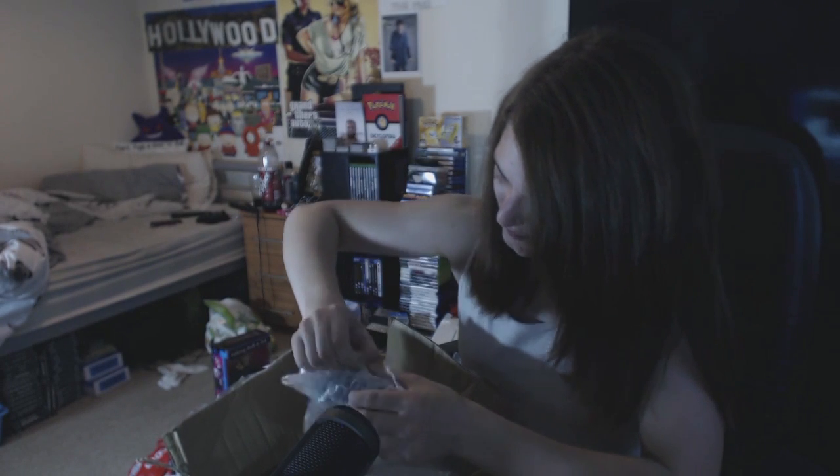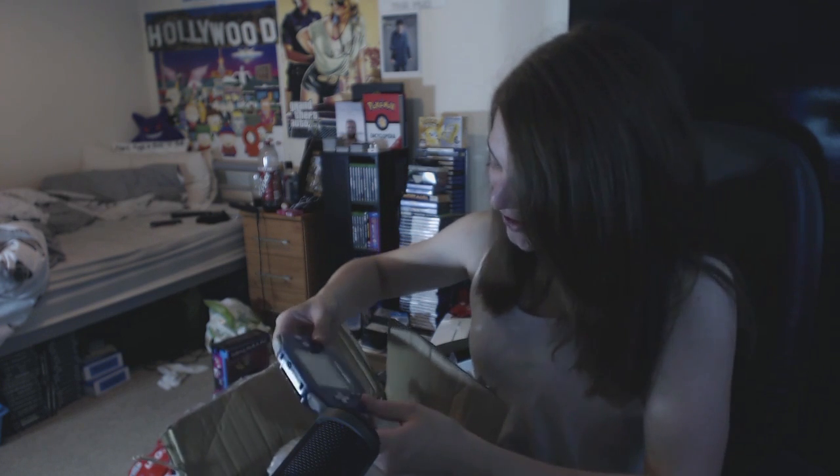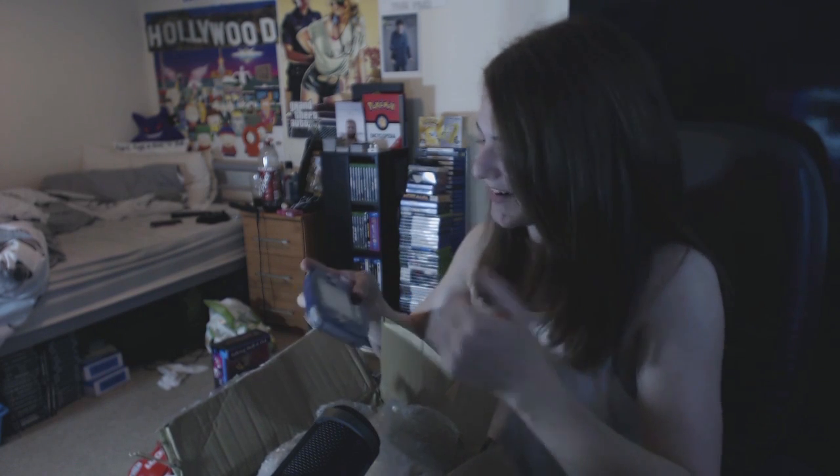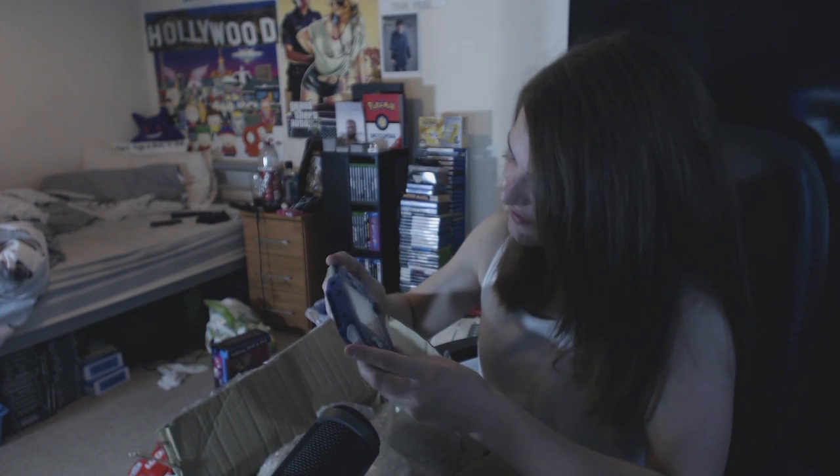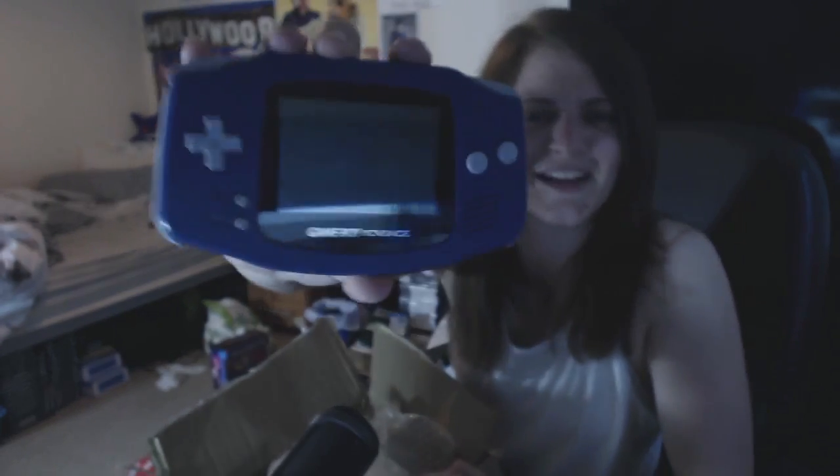No way - a Game Boy Advance! Oh my god, I can't believe it! I actually remember him mentioning in his latest car boot pickup video that he picked it up and was sending it off to a friend, but I never in a million years thought that would be me. I actually don't have a Game Boy Advance - I've got a Game Boy Advance SP Tribal. This is absolutely mint condition in classic purple colour. Thank you so much - I never expected that at all.